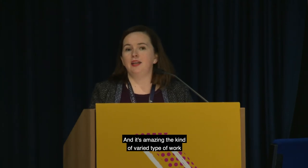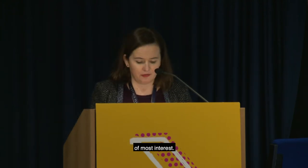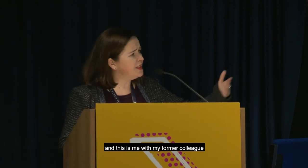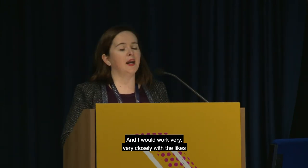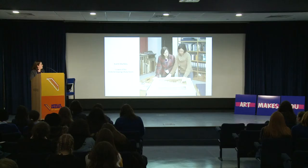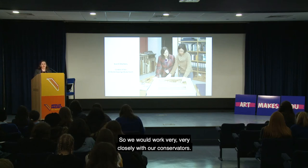I've been here 16 years and the work is incredibly varied. For instance, this is me in the prints and drawing study room with my former colleague, a paper conservator, discussing the treatment of a particular watercolour. I work very closely with paper conservators in preparing works for exhibition — what looks right, what frame should be on a work, whether works need to be treated, and so on.